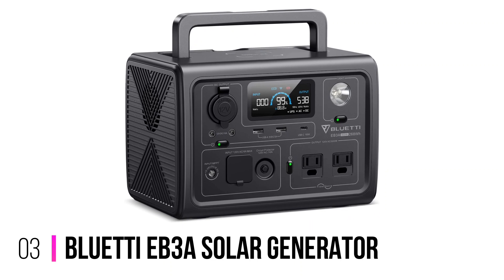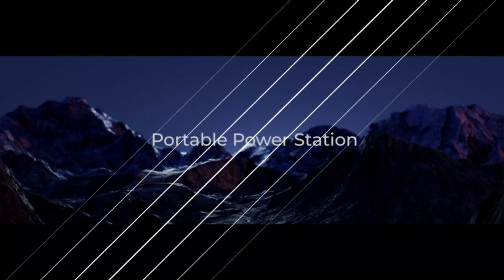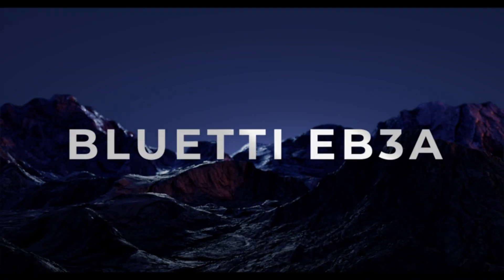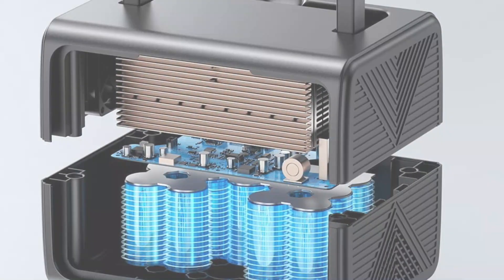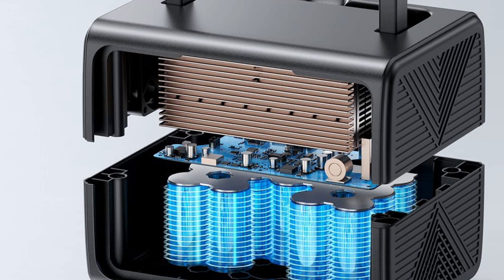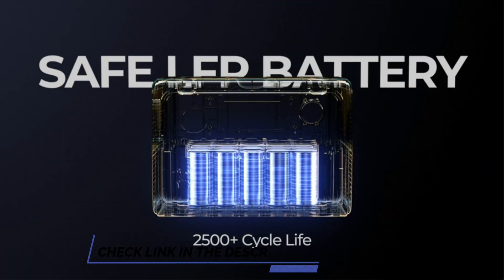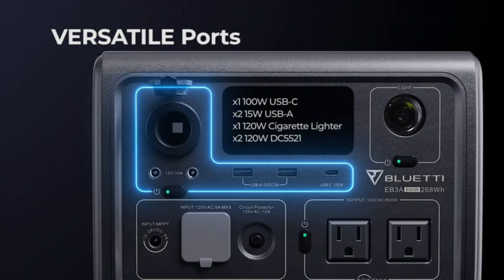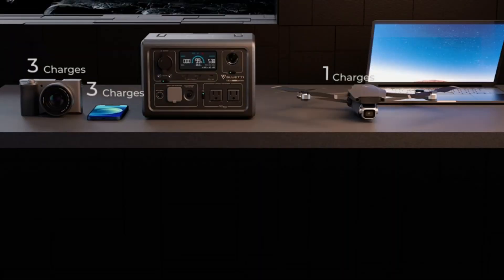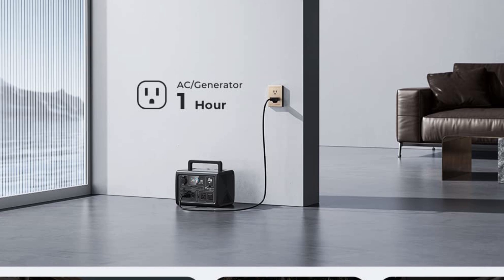Number 3: Bluetti EB Solar Generator. Bluetti has earned another spot on our list with a more affordable and portable solar generator. This pick is an ideal choice for those looking for reliable, fast-charging backup power for their essential devices. It comes with an AC inverter and a high-capacity battery pack for storing a large amount of power while still being portable. It also features nine outlets, making it capable of providing power both on the go and during a home power outage.